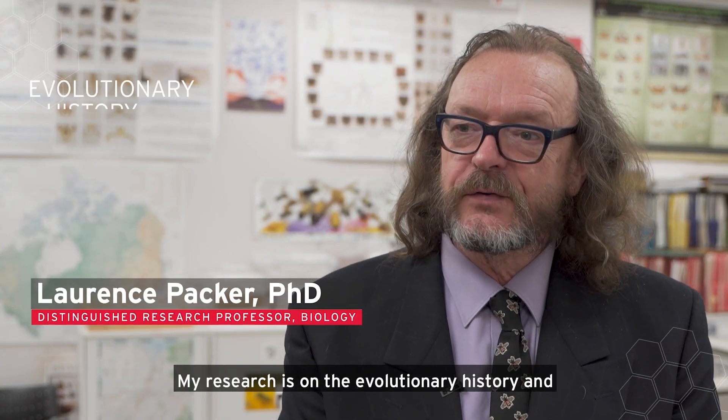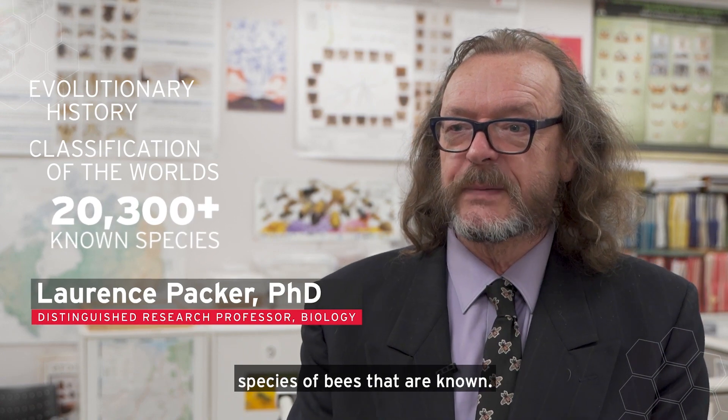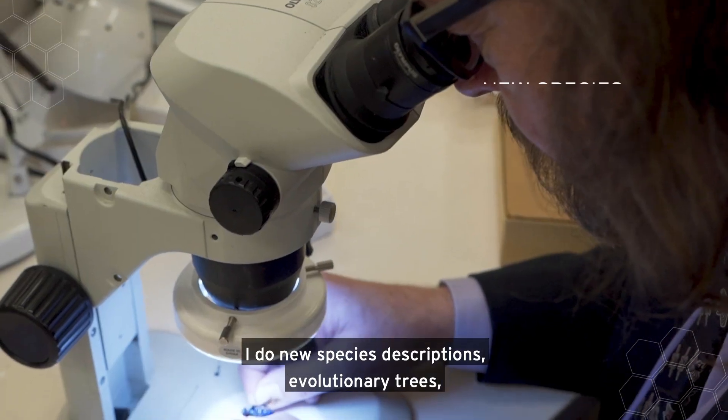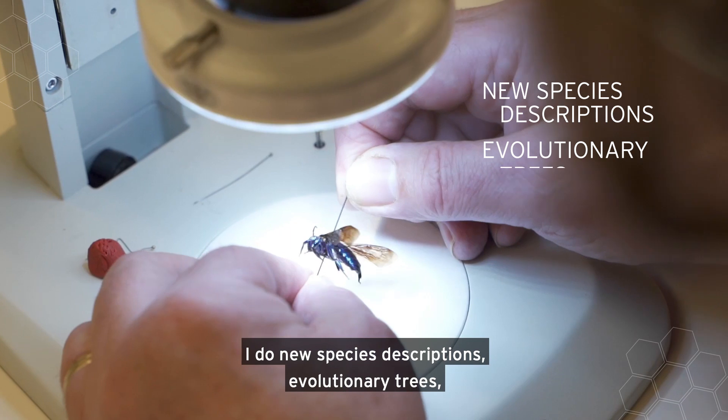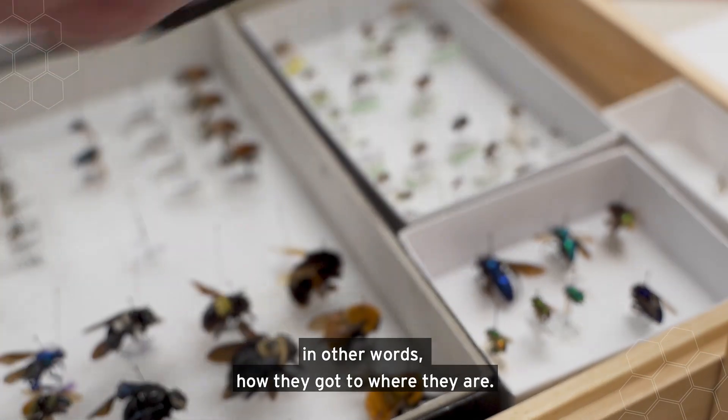My research is on the evolutionary history and classification of the world's 20,300 plus species of bees that are known. I do new species descriptions, evolutionary trees, and I study the biogeography of bees — in other words, how they got to where they are.